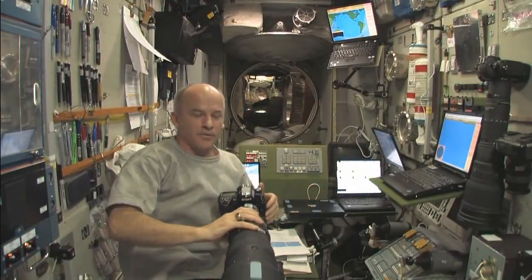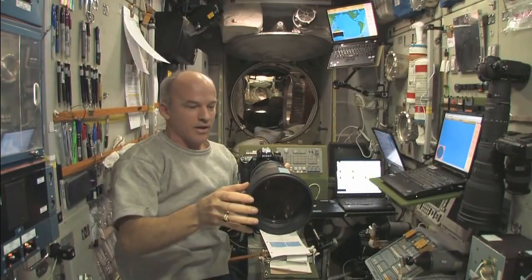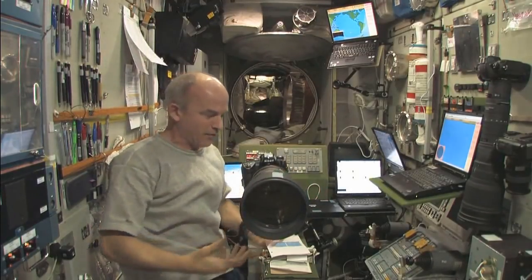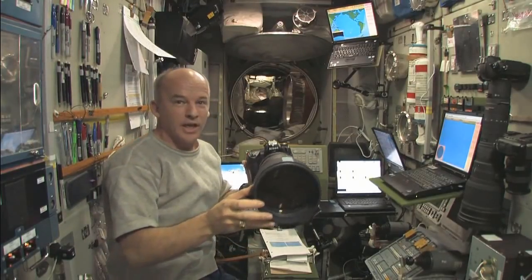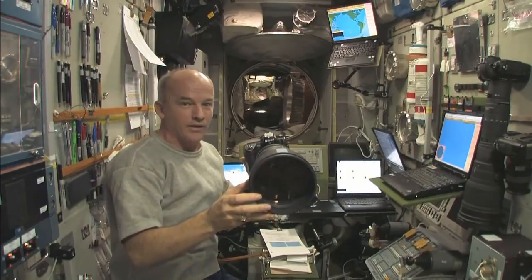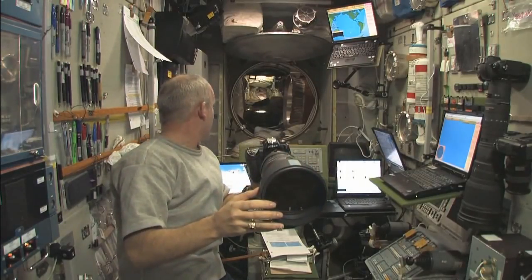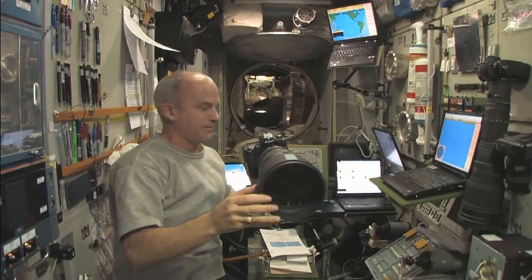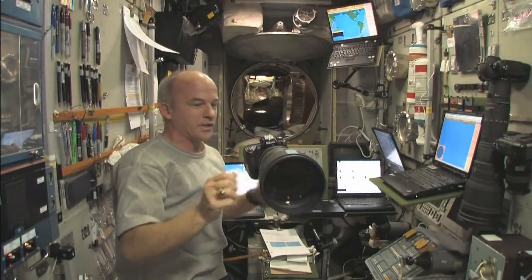We have about 40 seconds or so before the burn starts. Again, we're in weightlessness right now and there are virtually no accelerations on us. You can see I'm floating this camera right here and it's not going anywhere. That's going to change here in just a little while. Looks like we have about 20 seconds to go until the scheduled burn time. There's my camera — I'm setting it up for ignition.